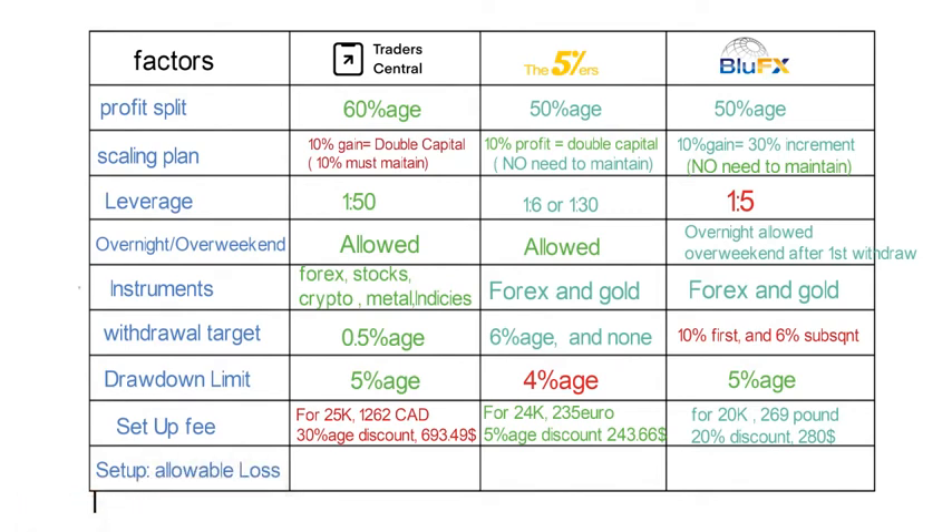Our next factor is setup fee to allowed loss ratio, which is a very important decision factor for instant funding models. What most platforms do is limit how much you can lose to roughly what you paid as a setup fee — meaning you are essentially trading your own money. This makes it crucial to evaluate before applying for any one-time fee instant funding.